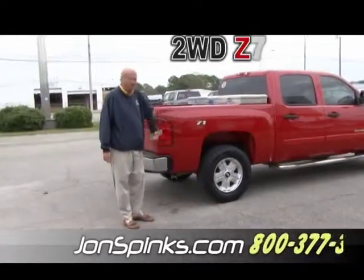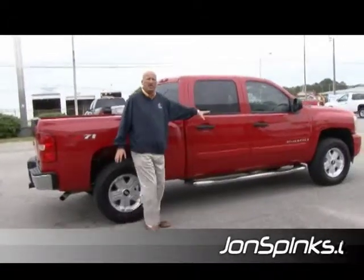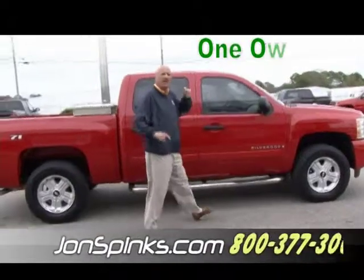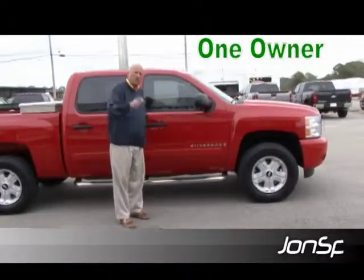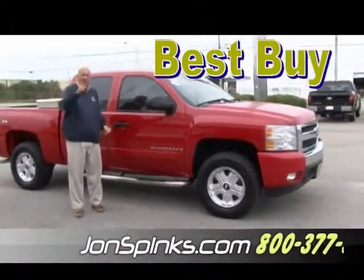The two-wheel drive Z71 truck has got brand new tires. We always show you the other side of the truck. This truck is in perfect condition. It is a one-owner truck — it was sold here new, been serviced here, and it's back here for us to sell again, so please give us a call.